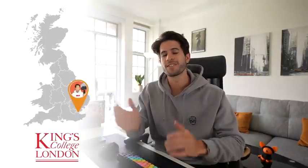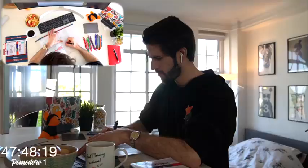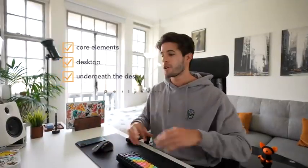What is up guys, Karma Medic here and welcome back to another dose. If you're new to the channel, my name is Nasir and I'm now a final year medical student studying at King's College London. In today's video I want to talk to you about my desk setup — it's where I spend the vast majority of my time. I'm going to break this video into four parts: the core elements of the desk setup, what's on the desk, what's underneath, and everything around it.